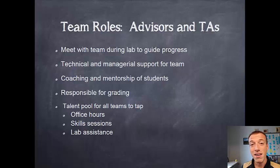We have ten or more TAs in EPICS every semester and a number of advisors from all the teams, and they are a talent pool for you to tap. Go to their office hours, go to their skill sessions, talk to the TAs and ask for assistance. If your TA doesn't know how to do something, they can get you in contact with other TAs who might know how. So make use of that talent pool.